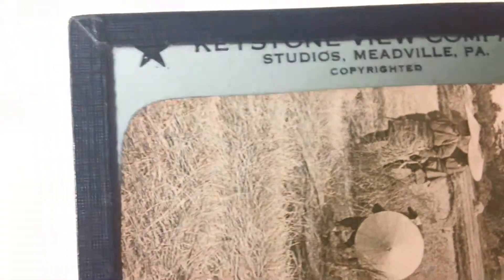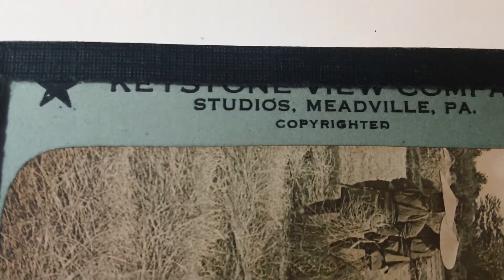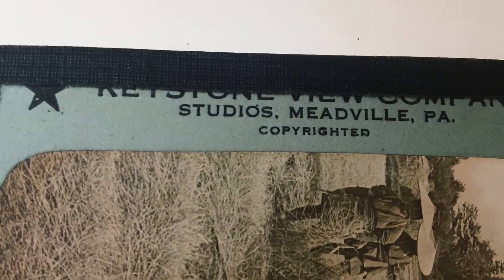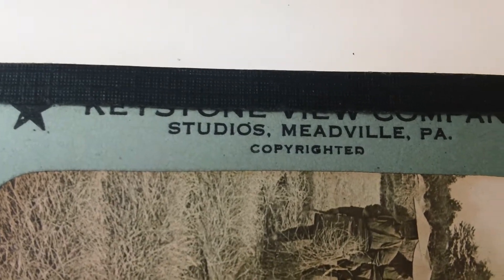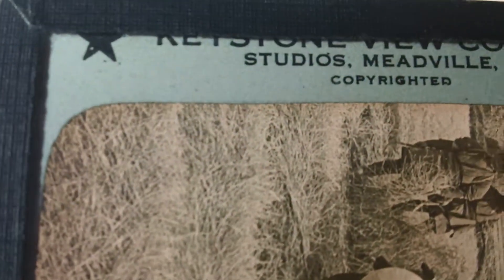Both of these slides were produced by Keystone, out of Meadville, Pennsylvania. They go back to the 1800s — the company was formed in 1895 and incorporated in 1905. These slides are somewhere between 1900 and no later than 1930. Thanks for listening. Bye now.